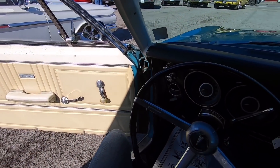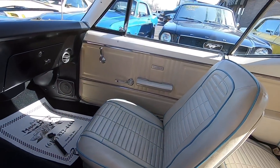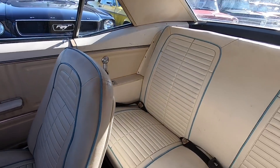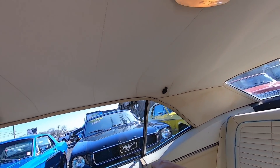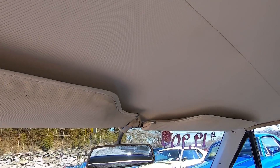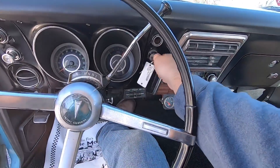Take a look around inside the car before we take off. I believe all the seats are original — a lot of this is original inside, still in fairly good shape for a '67. Go ahead and start it up.